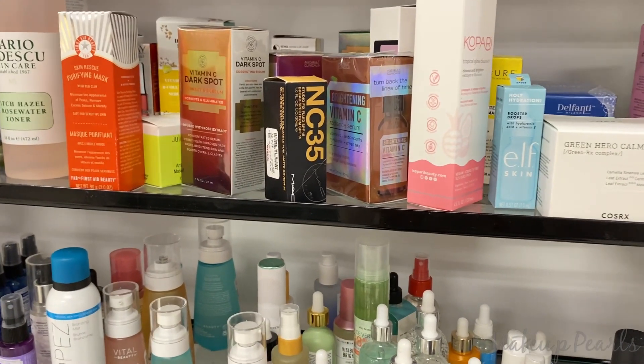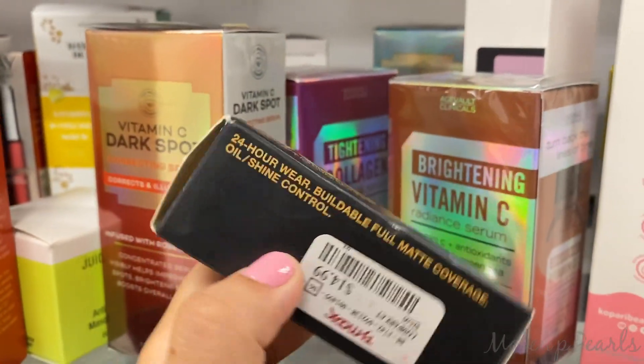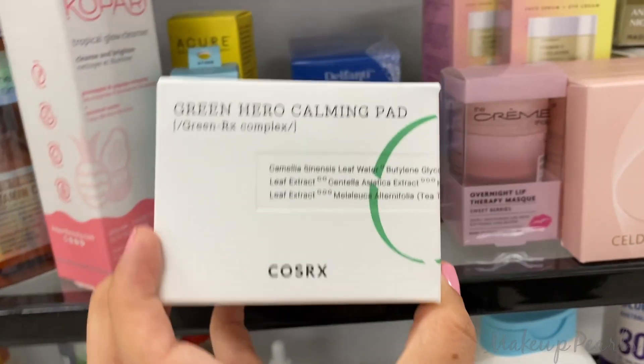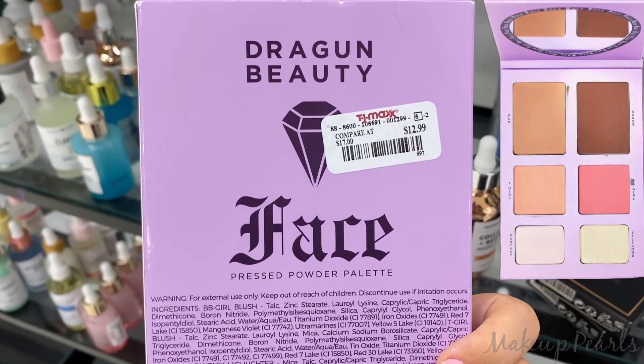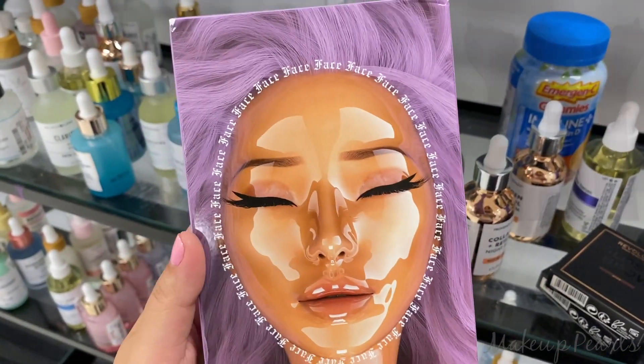I went through skincare because I usually find makeup in here. $14.99 for the CosRx Green Hero Calming Pad. $12.99 for the Dragon Beauty Pressed Powder Palette — the packaging alone is gorgeous.